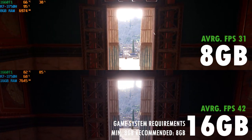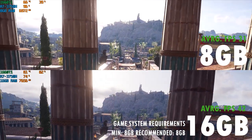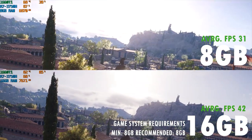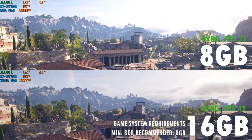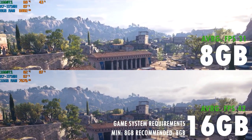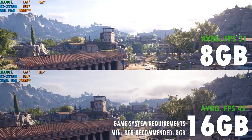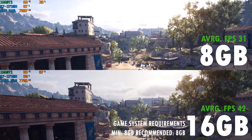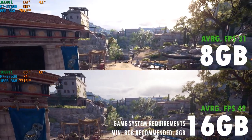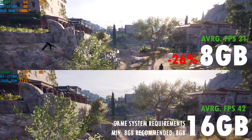The first game I tested was Assassin's Creed Odyssey. This game is quite a resource hog, and the developer recommends a minimum of 8GB of RAM to even play it. We have the 8GB system on top and 16GB on the bottom. 16GB averages 42 FPS, while the 8GB only manages 31 FPS — a massive 26% decrease in performance, barely making the game playable at the higher settings.